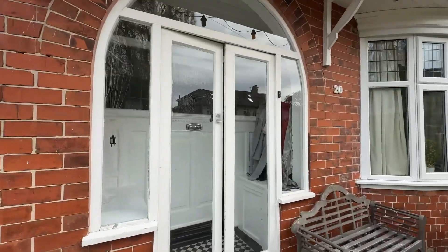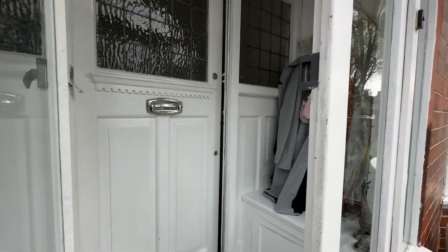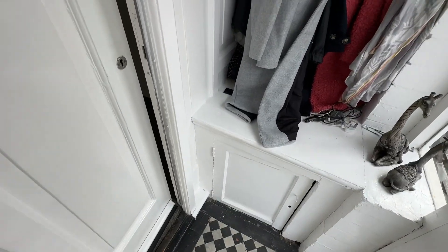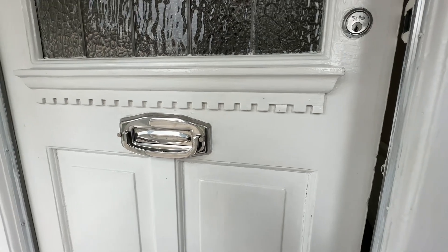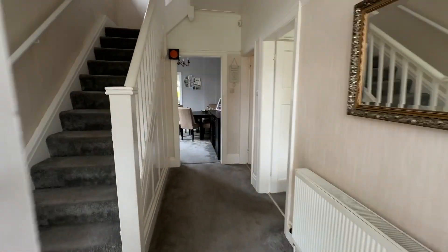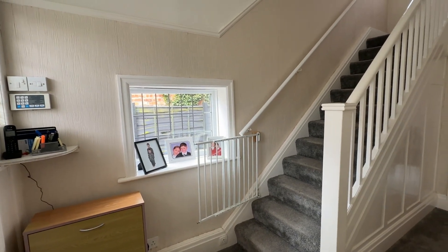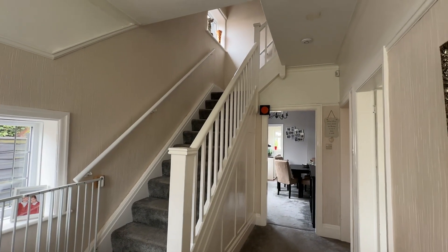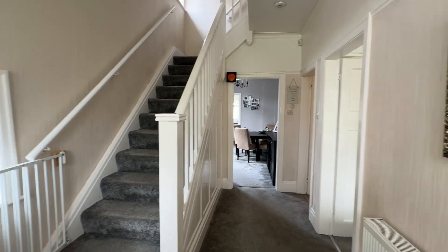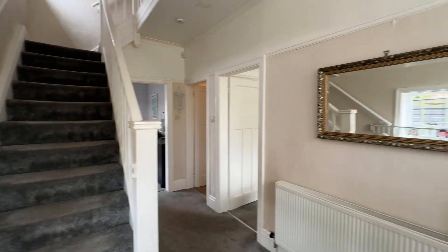So let's head on inside. We've got this porch area here with your meter cupboard — also a great space for taking your coat off and kicking your shoes off before you enter into the main entrance hall. The main entrance hall is a fantastic size; we've got a nice window there allowing lots of natural light to flood the space. This property has got loads of potential to still make your own but is also ready to move into if you wanted to.